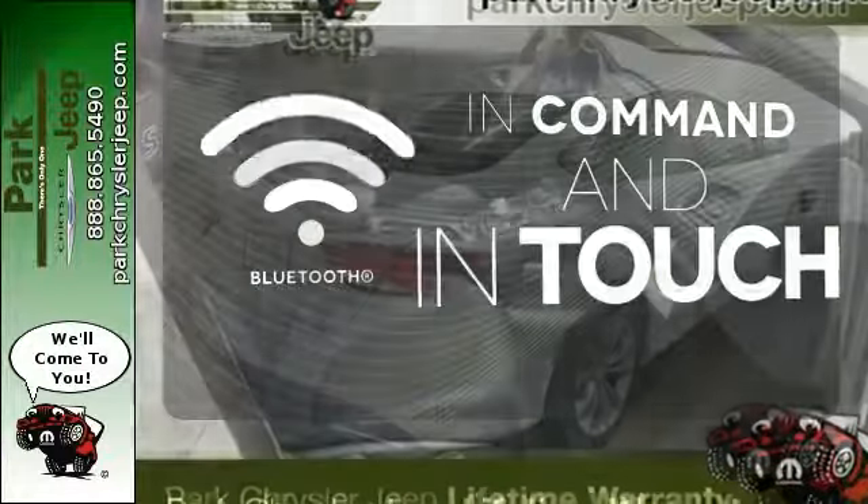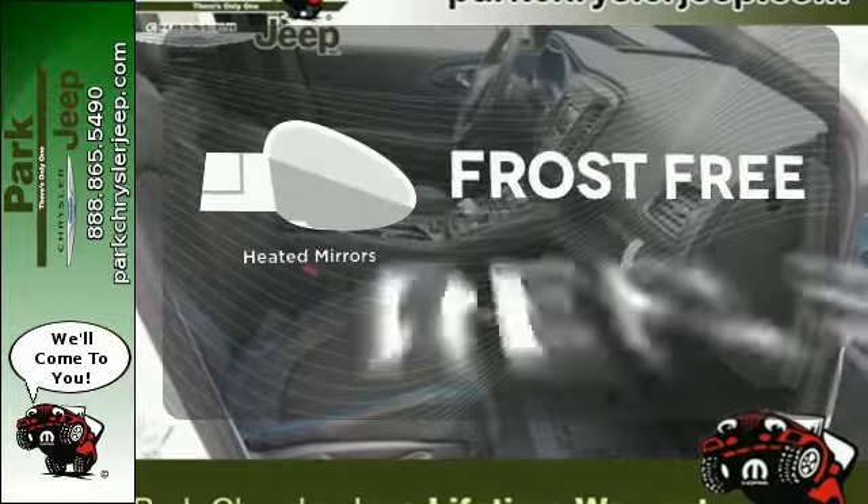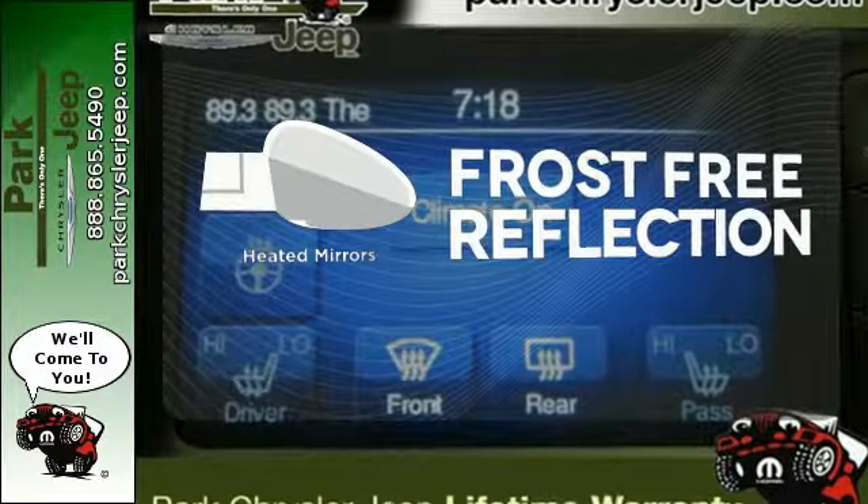Keep your hands on the wheel and eyes on the road with the Bluetooth. Say goodbye to the frost and never leave your car with the heated mirrors.